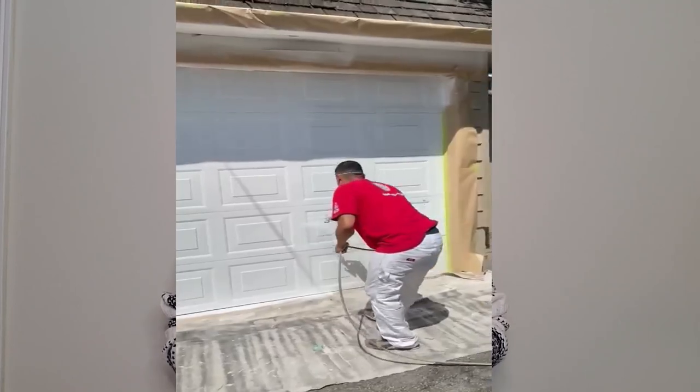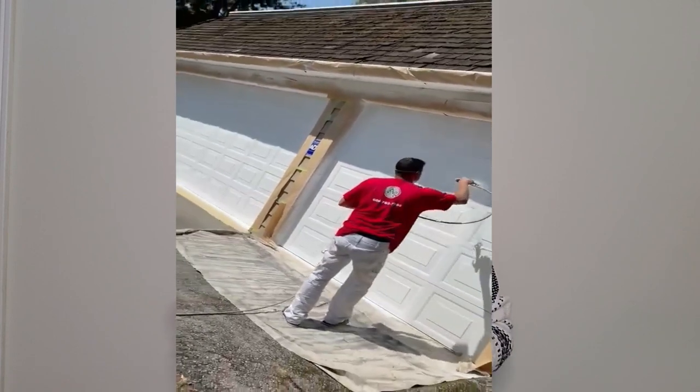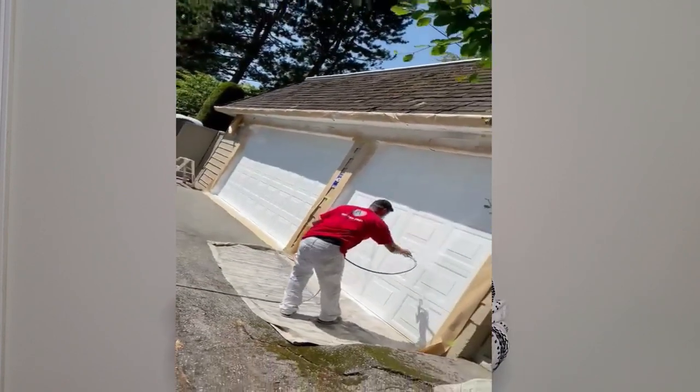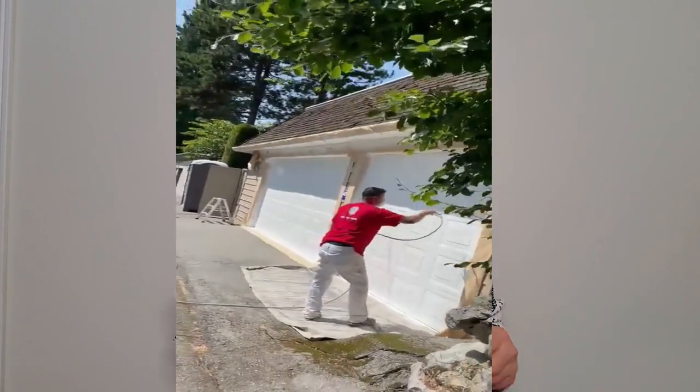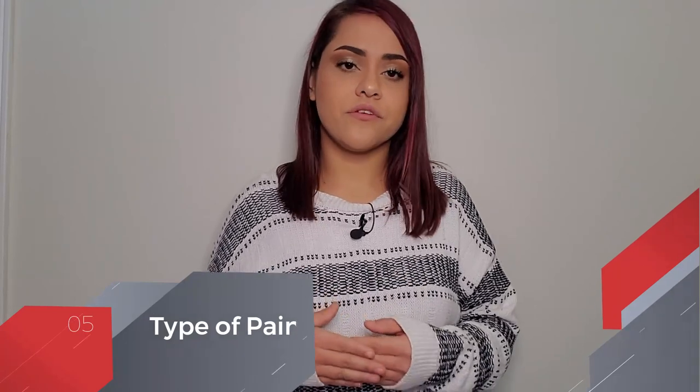Budget — this is another important question to ask yourself: what is my budget? Painting the exterior of your house can be expensive, and many of us love to pinch pennies wherever we can. It is important to invest in the best quality paint that your budget will allow. Quality simply lasts longer — you don't want to find yourself having to repaint your home two years later just because you wanted to cut corners.